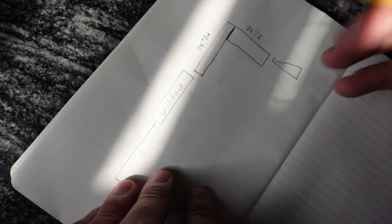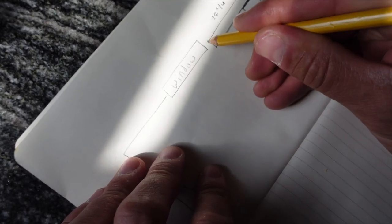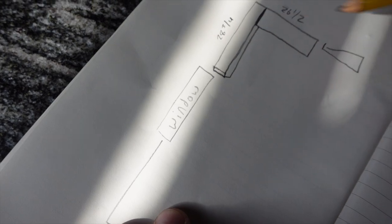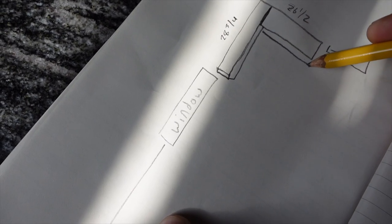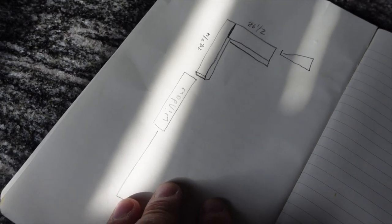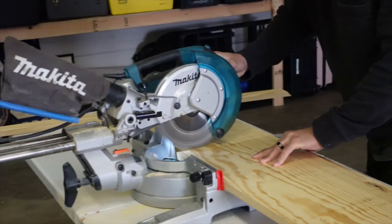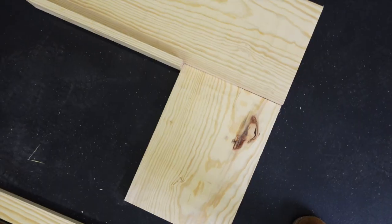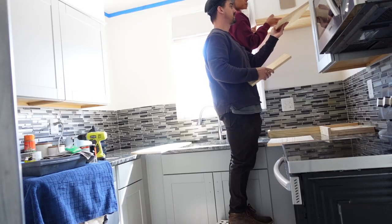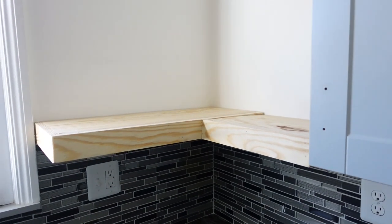So we're going to do the longer shelf from here to here, and then this is going to have a face on it, and then this one too — but that won't because it'll be butted up against the cabinet.